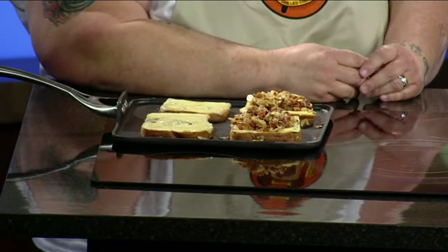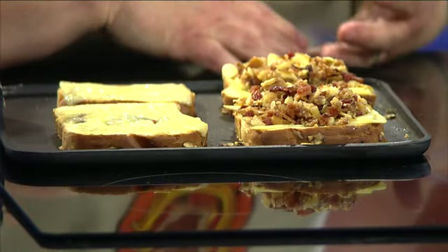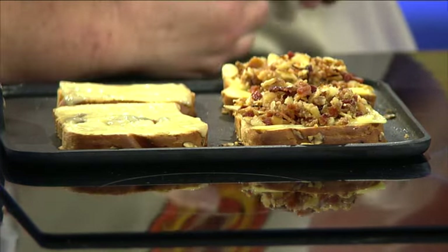So what is in the Grand Champion sandwich? The Grand Champion sandwich is a cranberry almond bread with Havarti and pepper Havarti and Gouda. And then the crumb topping is actually candied bacon, almond kringle, and toasted almonds, all sautéed in butter and brown sugar.